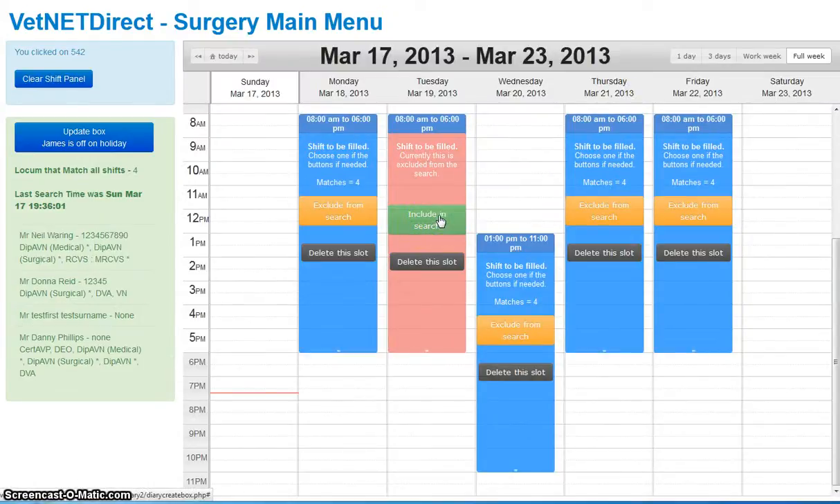This shows how flexible the system is in trying to determine what locum is available. We have buttons to exclude, we can delete a slot entirely, we can drag it around, we can change the size, start, and finish time. The whole thing is perfectly adaptable.